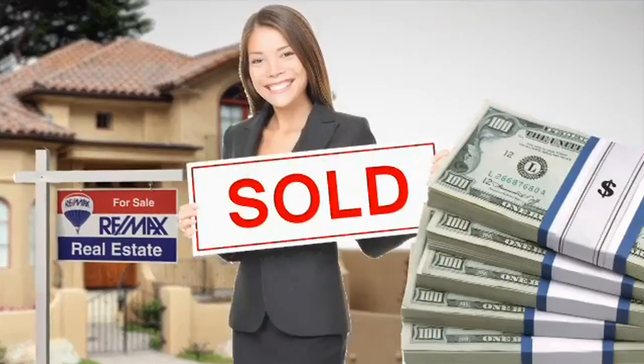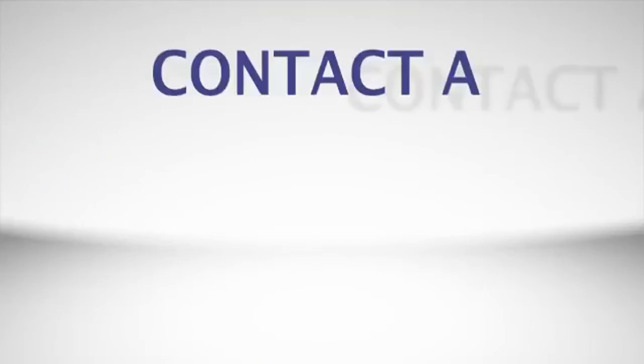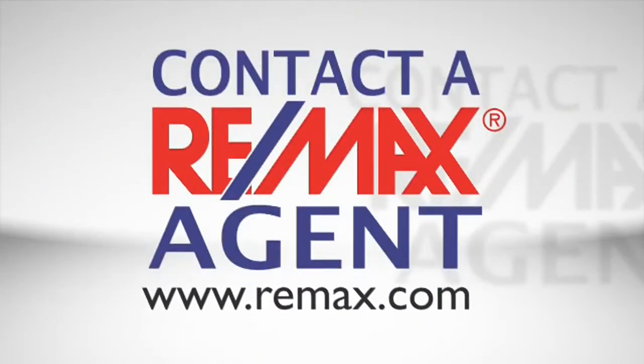And that's really what it's all about — getting the most return on your family's biggest investment. To find an agent who will help you get the most for your home, go to Remax.com.